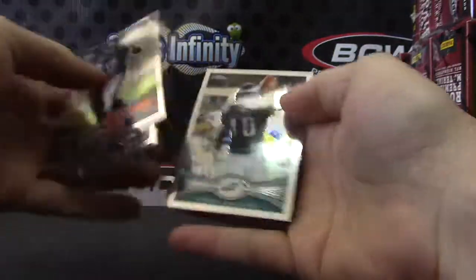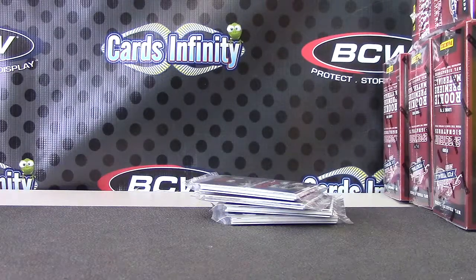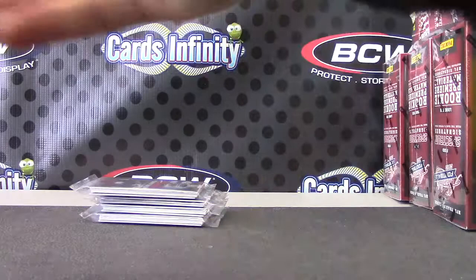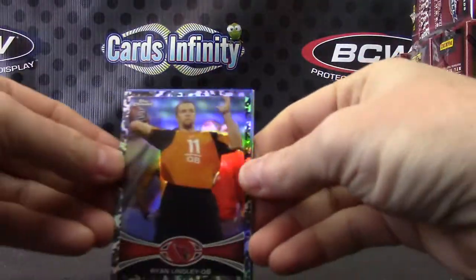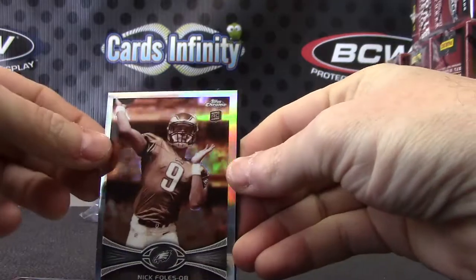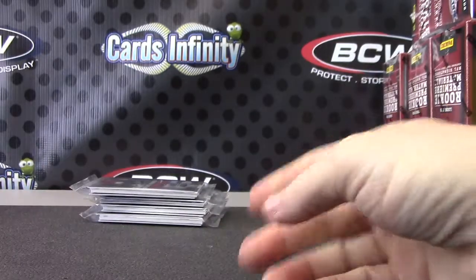And Trent Richardson. Alright, let's recap what you got man. Your four packs of Absolute — your color cards were Ryan Lindley camo, Victor Cruz blue, Tavon prism, Nick Foles sepia, Jordan White black, and Joe Adams rookie autograph.